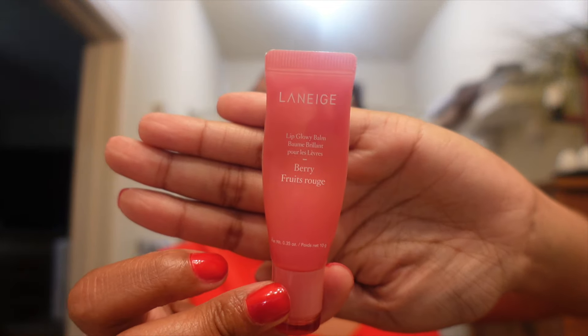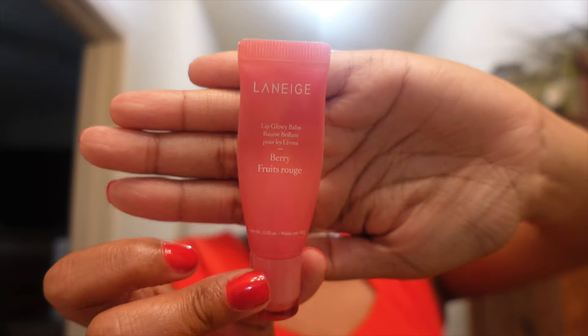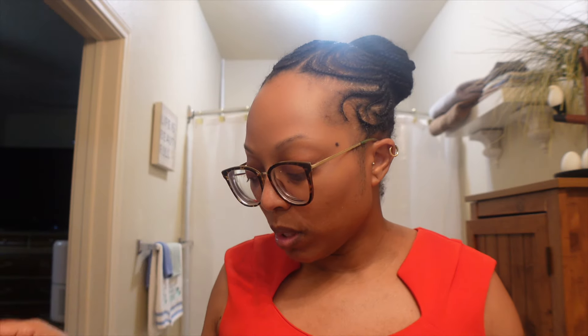Next I have the Laneige berry lip gloss — I finished a couple of these and it's finally gone. I'm debating whether to buy it again or just stick to my ELF lip oils. For the price, I'm wondering if I can just buy the NYX lip gloss instead. I'm running through that one too but I really like it.